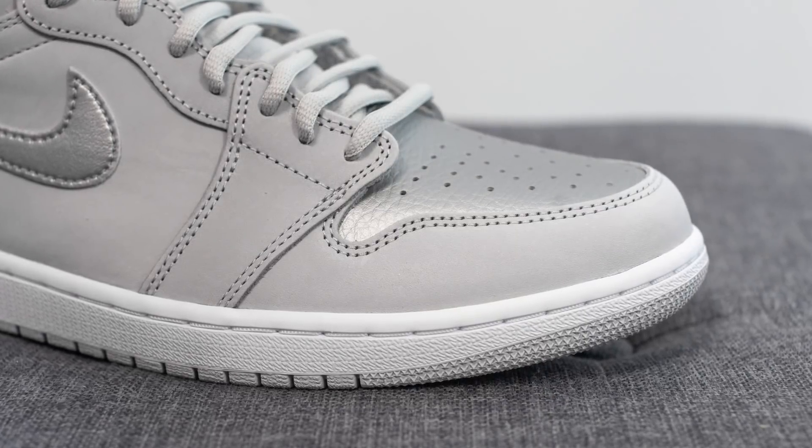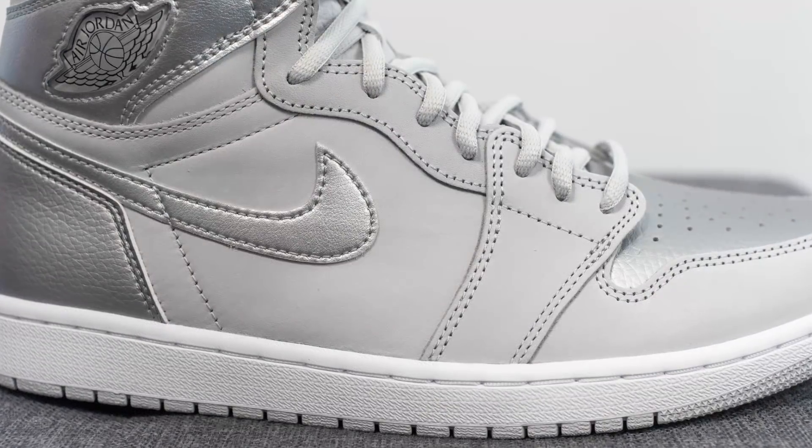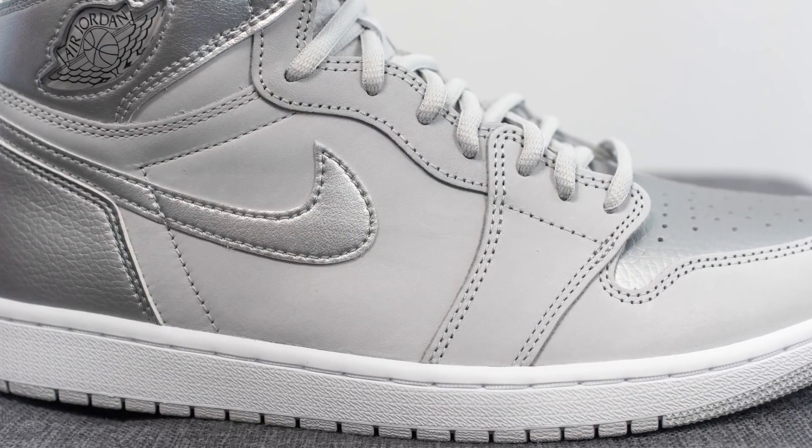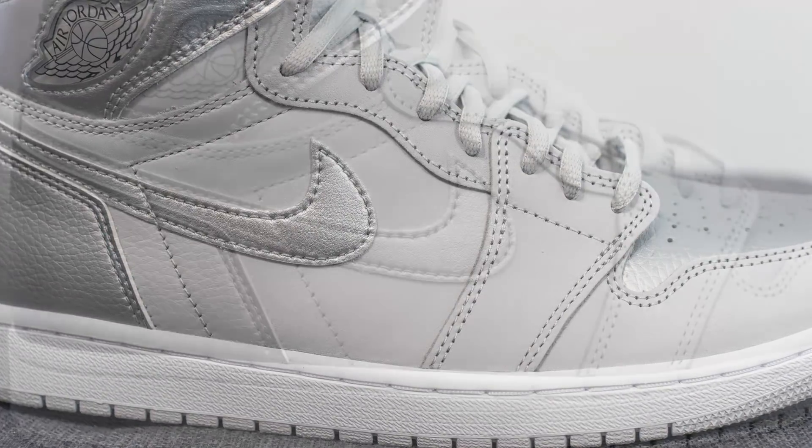Surrounding the outer edge of the toe box we have this neutral gray colored suede, and as we move downwards toward the back end of the shoe you can see the suede covers the majority of the mid panel and it runs up along the center of the shoe where the eyelets are as well.